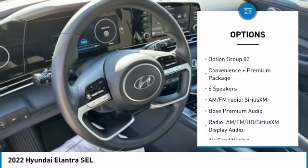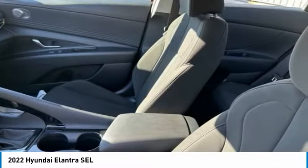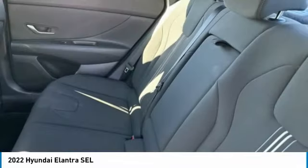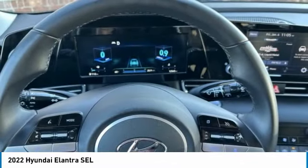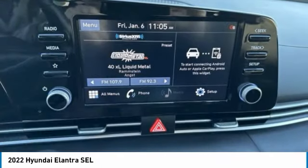Traction control, remote keyless entry, four-wheel disc brakes, front-wheel independent suspension, power sunroof. If you like it online, you'll love it in your driveway. Take it for a spin today.